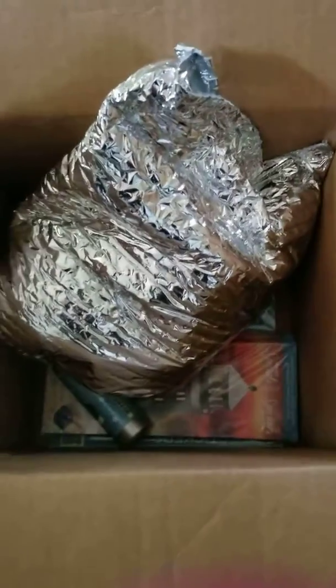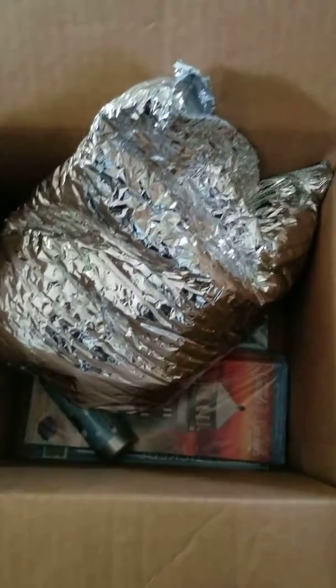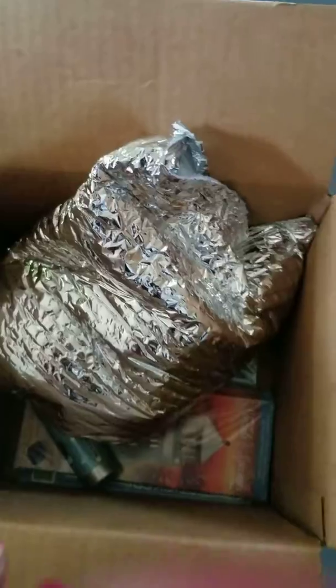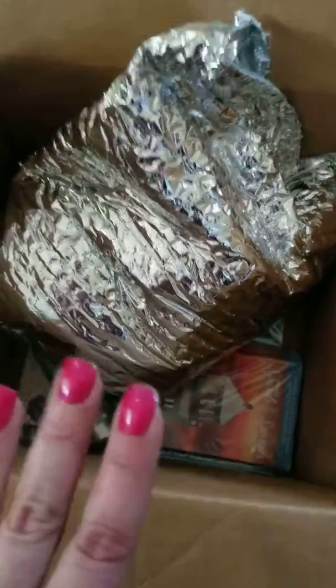Hi, everybody. Sorry, you don't see my face, just my hands here. I'm just going to do a live unboxing of the scent of the month of August. As a consultant, we have a few perks and this is one of them — we get the scent of the month two weeks prior to it being released to the public. That's one of the awesome perks of being a Scentsy Consultant.